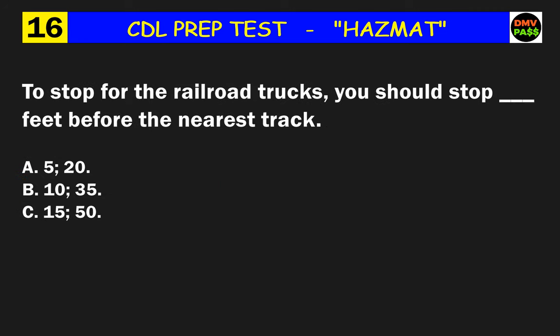Question 16: To stop for a railroad crossing, you should stop how many feet before the nearest track? The correct answer is C: 15 to 50.